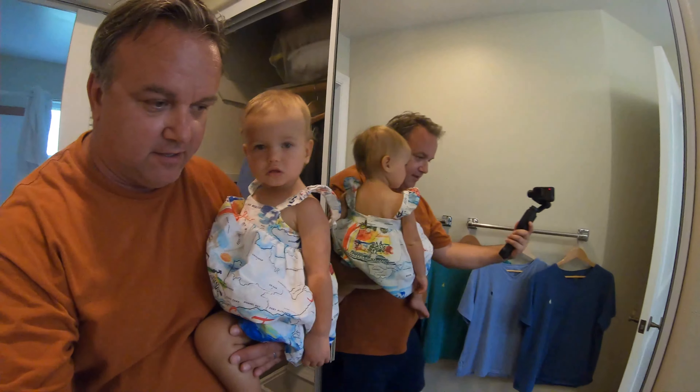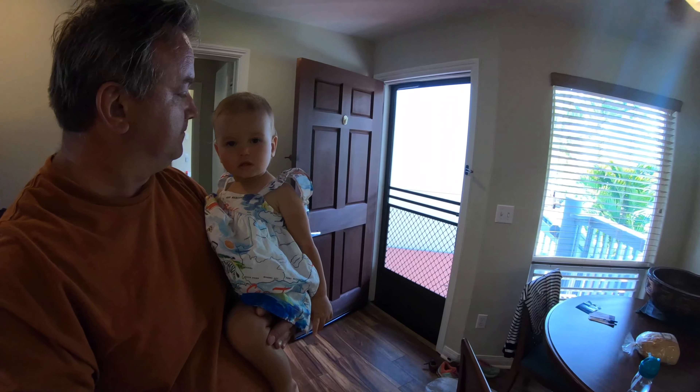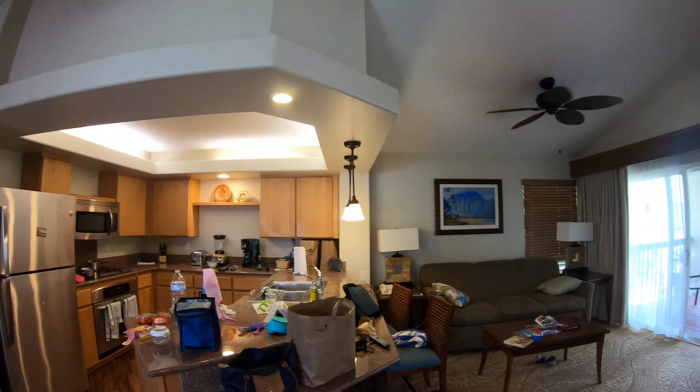I hope you guys like this little tour of our little pad, our crib. Adeline, what do you think? You like it? Very cool, very cool.